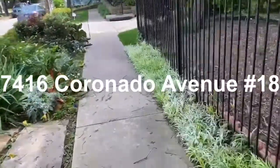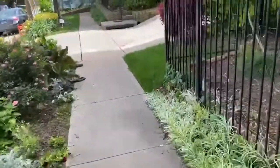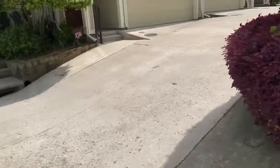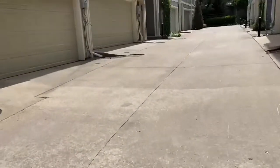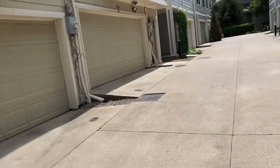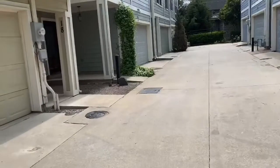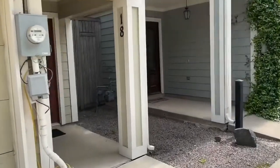Welcome to 7416 Coronado, unit number 18. The grounds around this are done so well. Lots of new construction going on, so the prices around here are not going down — they're only going to go up with the new construction. This is the second unit that you come to, and you see the full two-car garage. It's a nice wide driveway so that you can get in and out easily. Let's see what we have inside in unit 18.